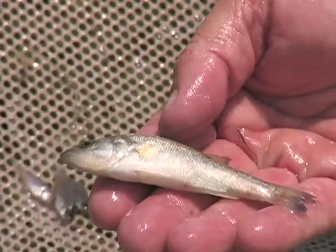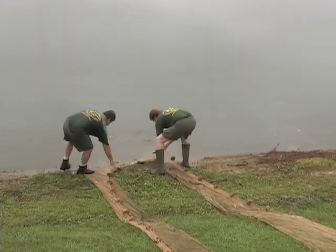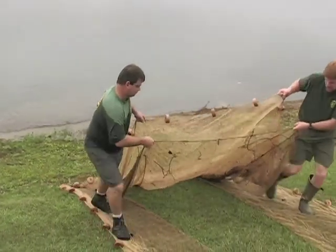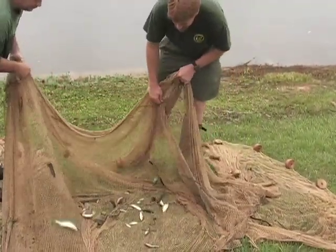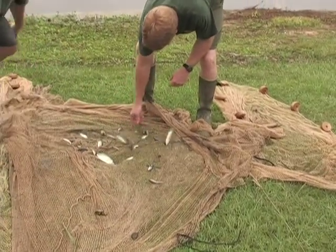In some ponds by late summer, young-of-year bass are large enough to be difficult to catch in a 15-foot seine, so a larger seine is used in determining their relative abundance. The larger seine is also used to confirm the findings of the small seine, determine the presence of competitive species, and obtain a better idea of the abundance of intermediate bream.